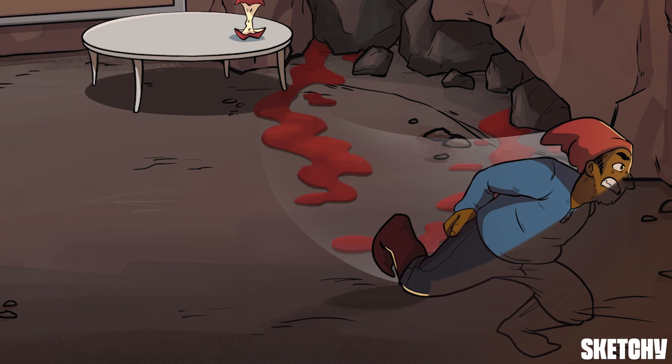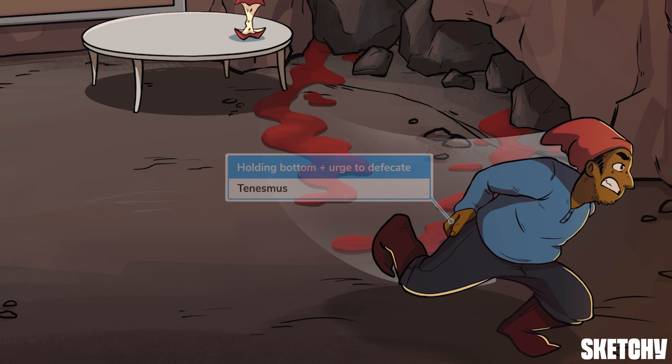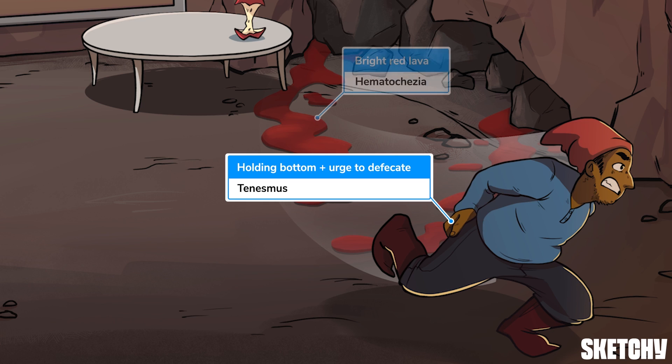This rescuer looks like he urgently needs to use the bathroom — a reminder that some patients with CRC, specifically left-sided tumors involving the rectum, may present with rectal pain and tenesmus, which is the distressing urge to defecate. Passage of fresh blood called hematochesia also occurs more frequently with left-sided tumors due to proximity to the anal verge, and this bright red lava pouring from the cave should help you recall hematochesia.